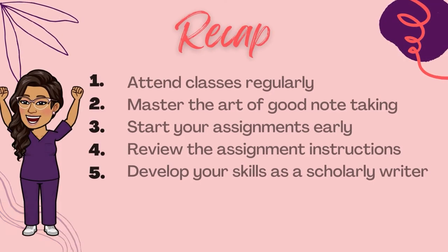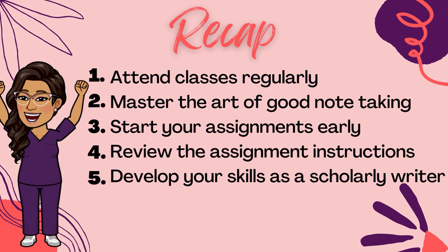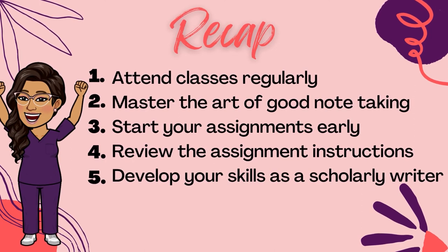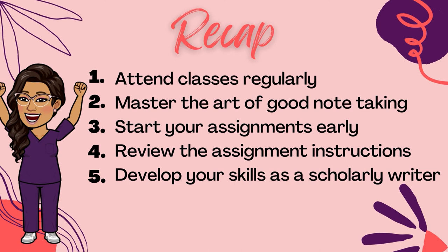Getting high grades in your nursing courses takes more than just being smart or memorizing content. Let's recap some valuable tips we covered today. Set yourself up for success by doing the following: number one, attend classes regularly; number two, master the art of good note-taking; number three, start your assignments early; number four, review the assignment instructions; and finally, number five, develop your skills as a scholarly writer.